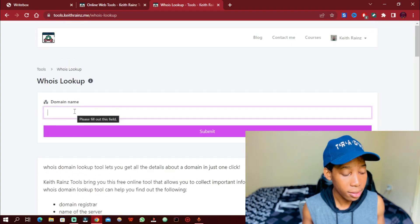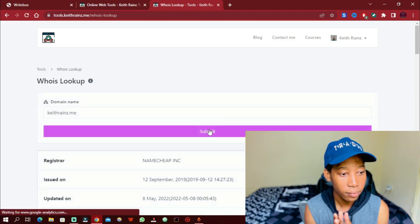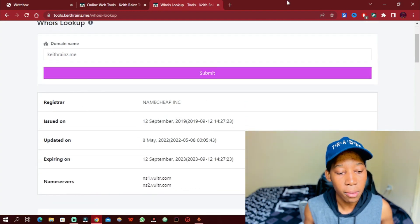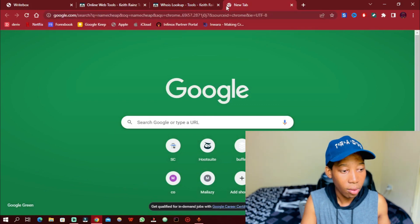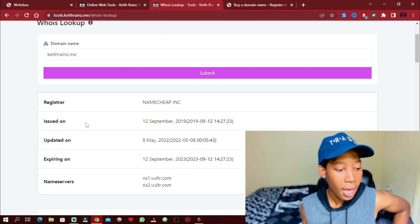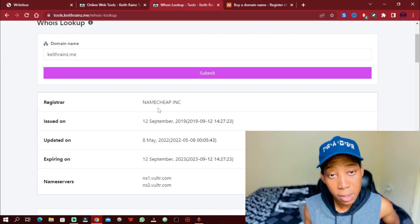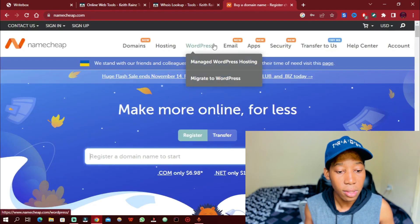I'm going to enter my domain name — keithreins.me — and click Submit. As you can see, the registrar of this domain name is Namecheap, so I bought my domain name from Namecheap. You can buy domain names there very affordably. As you can see, it was created on 12 September 2019, so my domain name is now four-plus years old.